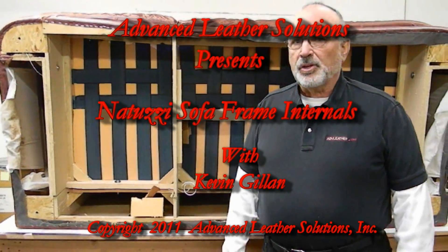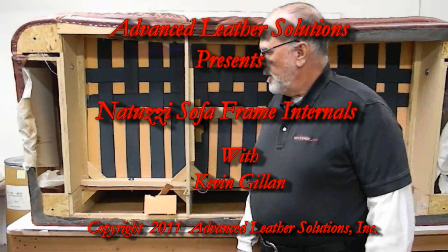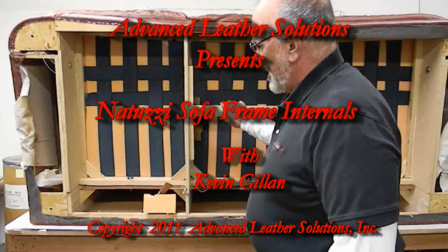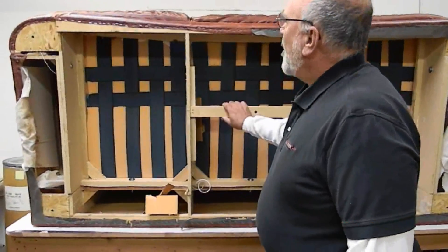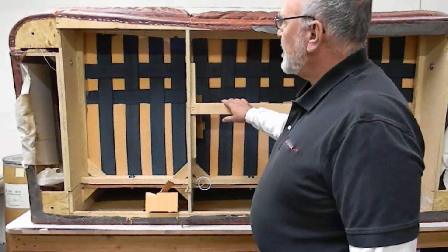Hi, this is Kevin with Advanced Leather Solutions. What we're looking at is the inside of a Natuzzi sofa — a sofa manufactured by Natuzzi out of Italy, about 10 years old. We are looking at a collapsing seat deck.